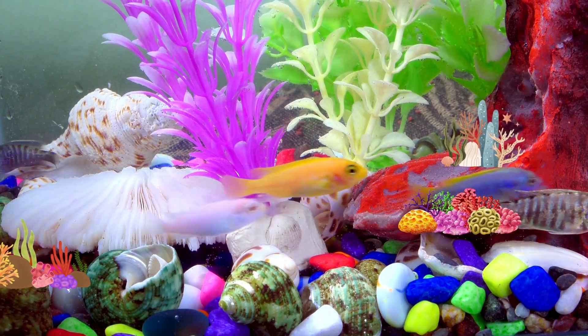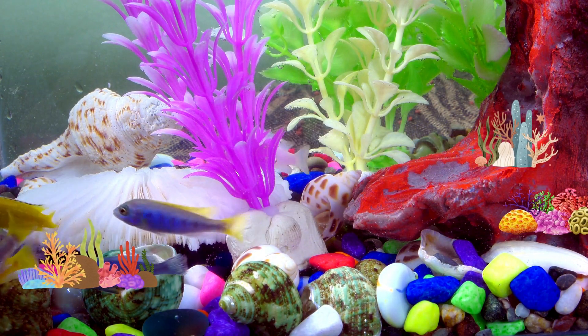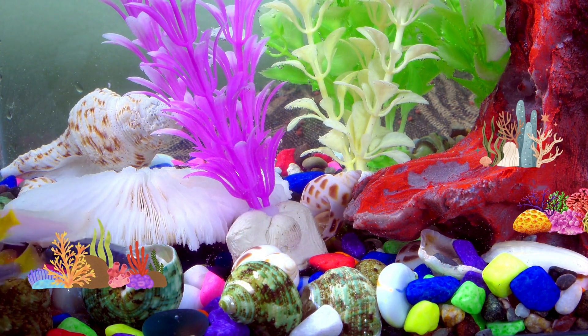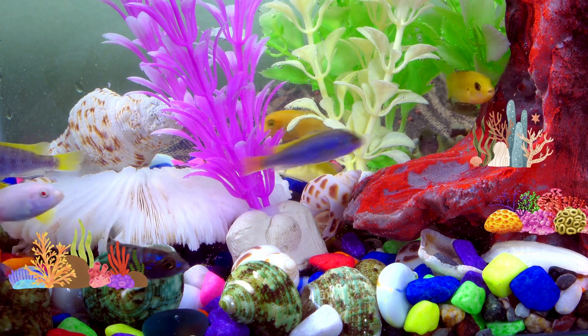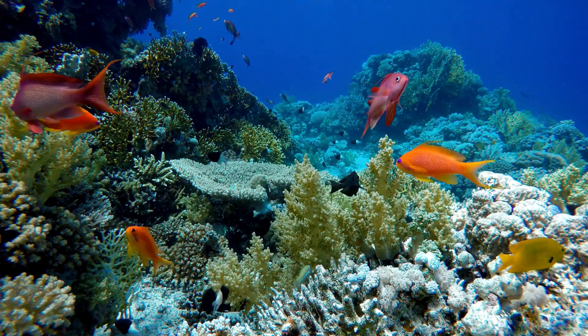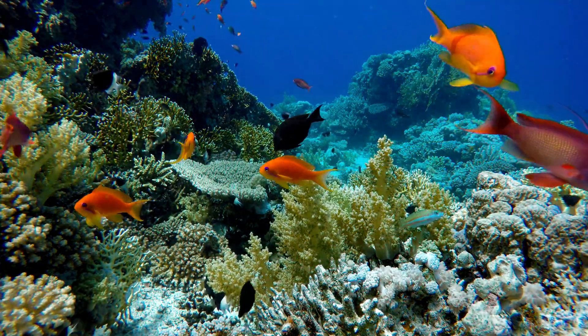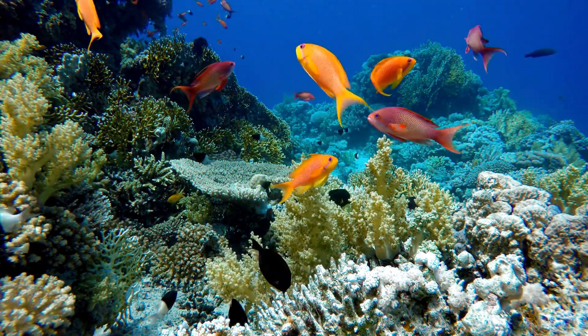Now, dive with me under the sea. The ocean has amazing colors, like the pretty coral reefs. They have fish in all colors of the rainbow. The ocean is like a big, colorful party with all its fishy friends.